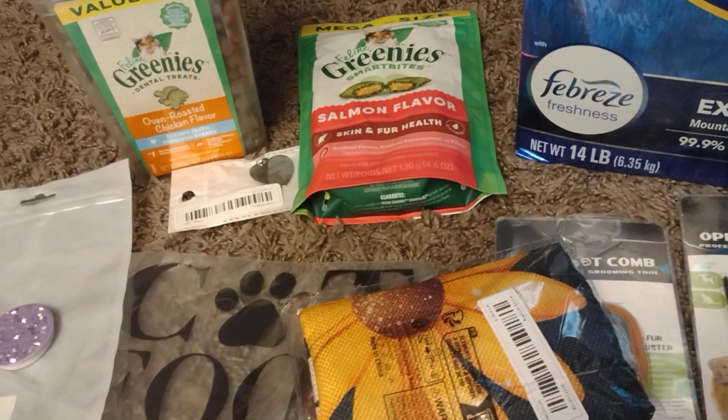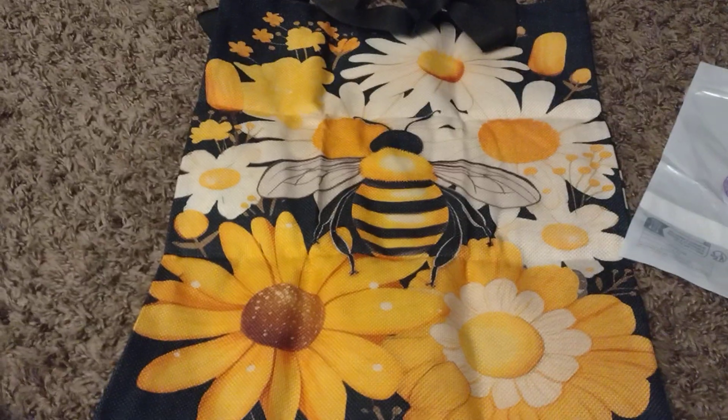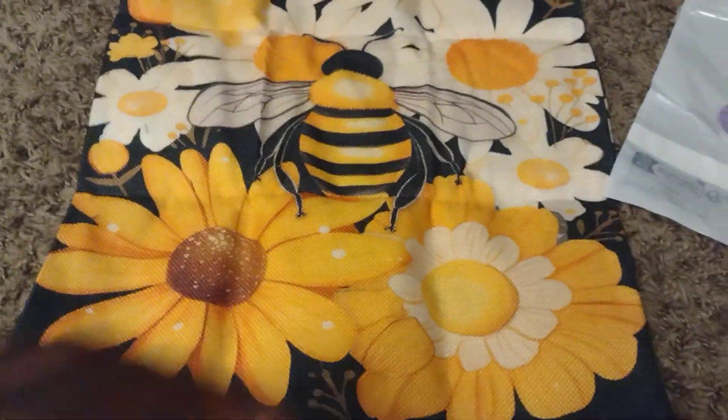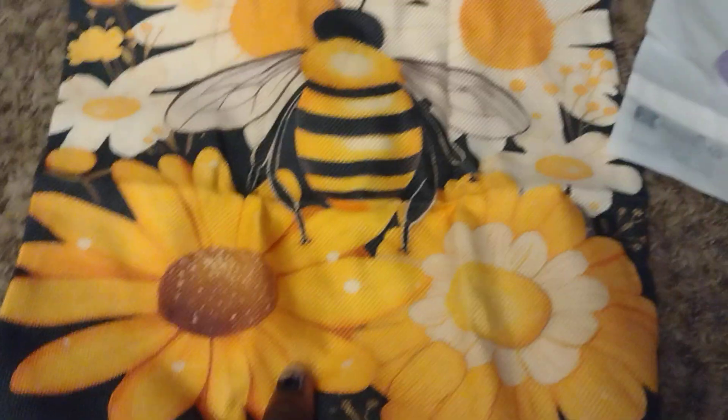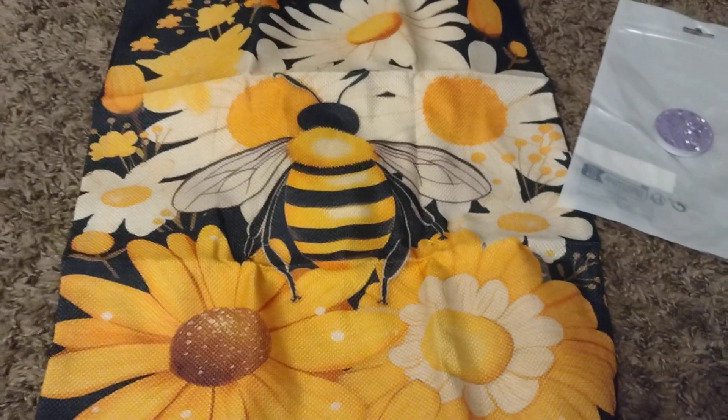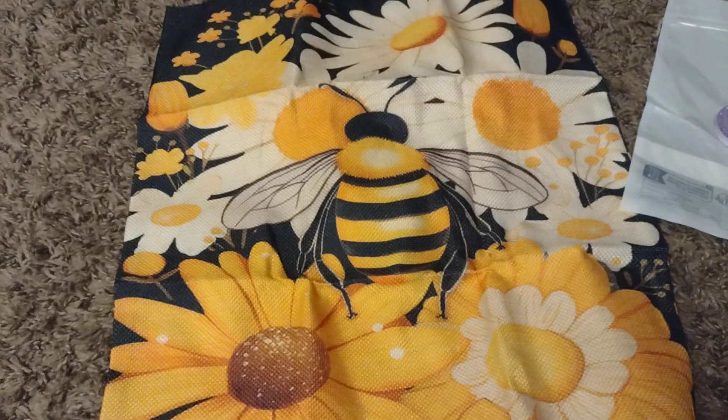Then I got this bag — the bumblebee bag. Ain't that cute? The bumblebee with sunflowers and daisies. The back side is pretty much the same. Y'all know I'm obsessed with bees nowadays.